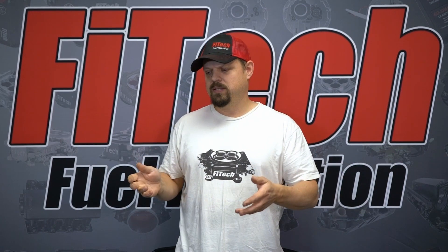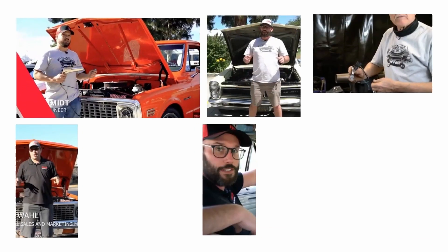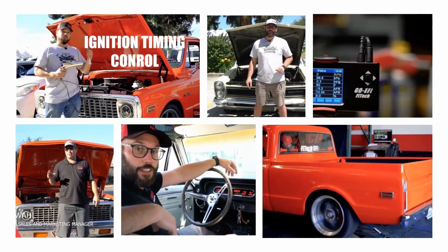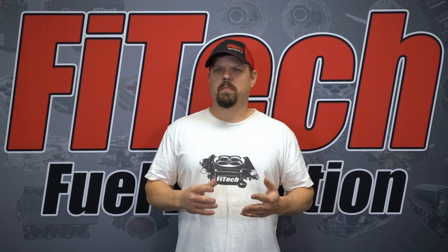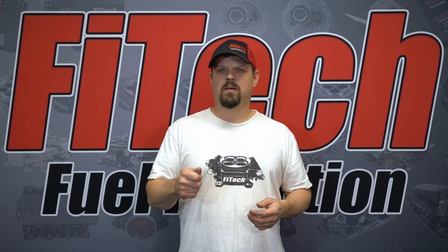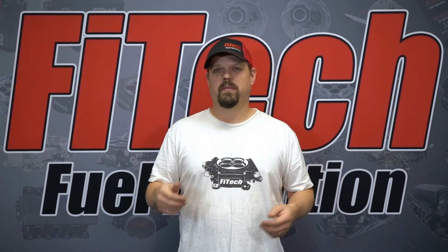It's really easy to diagnose after you know that it's actually a possible problem. Some of the symptoms of a bad ignition switch could be difficult starting or sudden stalling with no explanation other than the ignition switch.